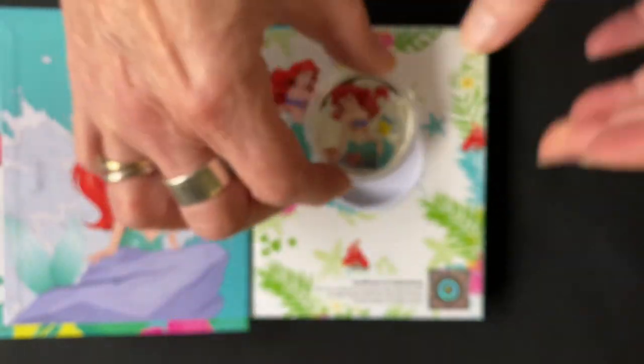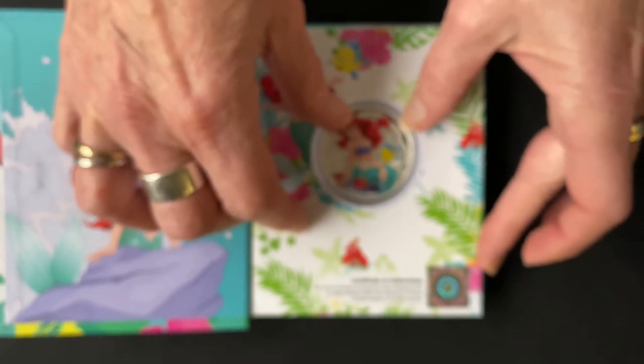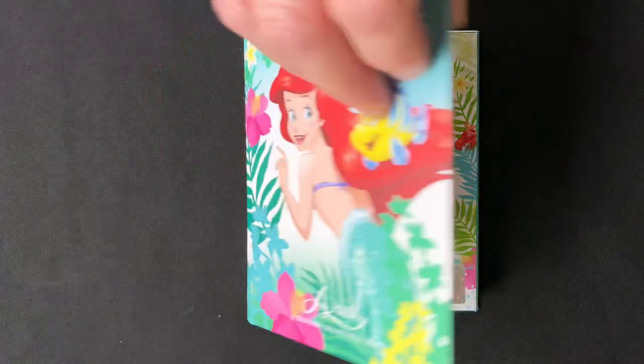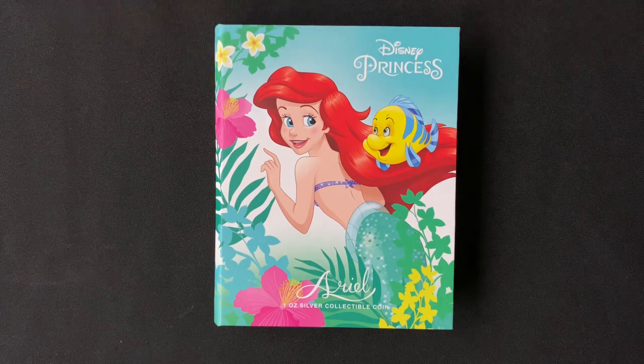So there you go, another beautiful Disney Princess coin for your collection. If you want to order your treasure today, jump over to our website now, and if you want to see more of our coins, don't forget to subscribe to this channel.